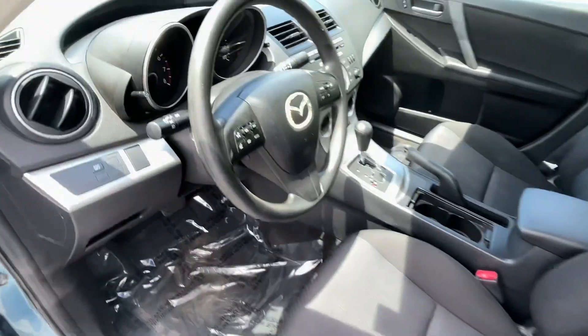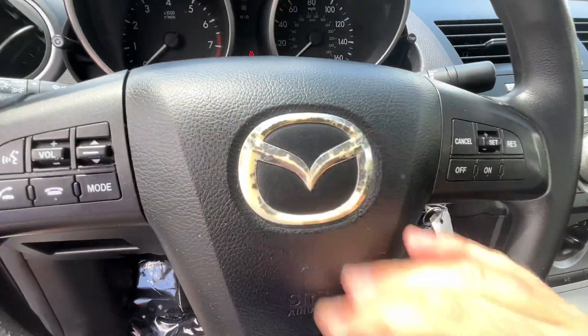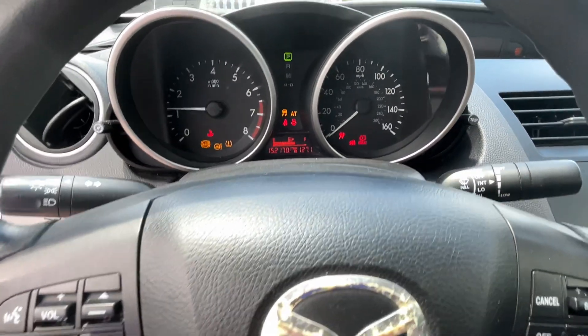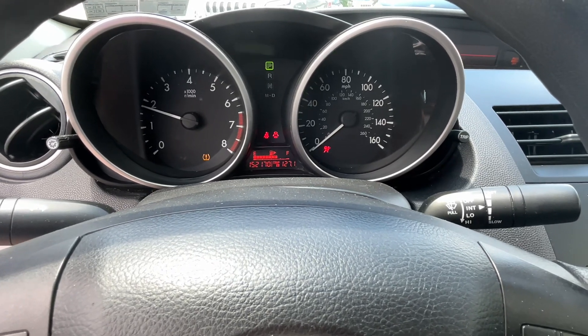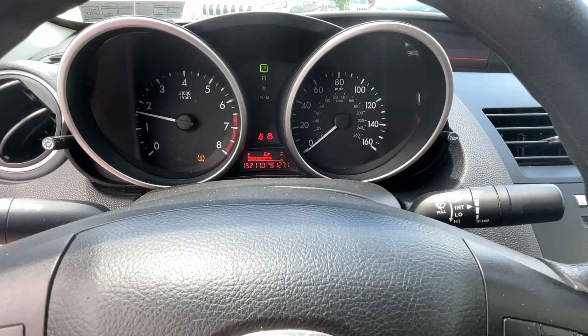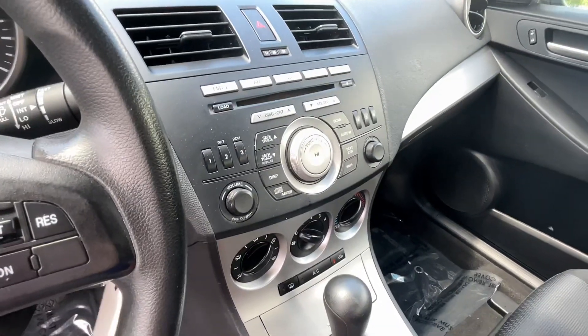Really the biggest wear spot is the little emblem on the steering wheel, showing a little bit of its age. It does have a tire pressure light on — we'll check the tires. The car just came in this morning and we'll go through the shop, but we don't replace sensors if they're bad; it's not something we're able to do here.